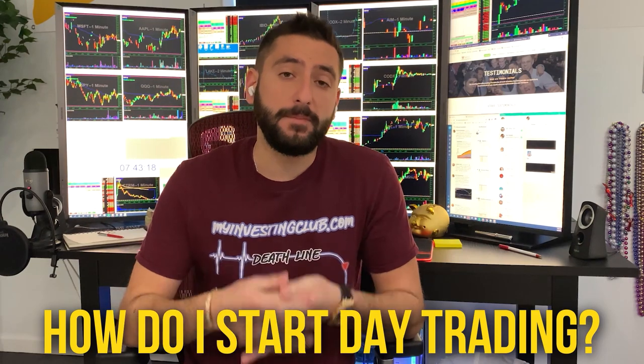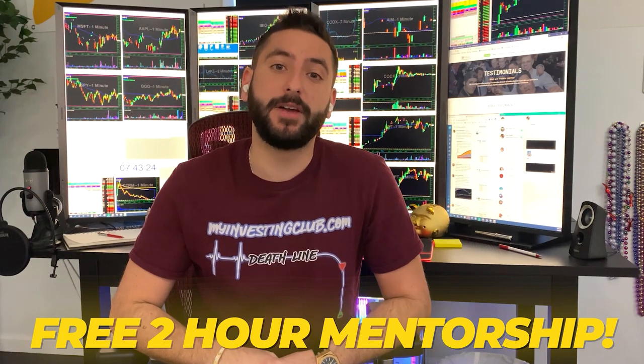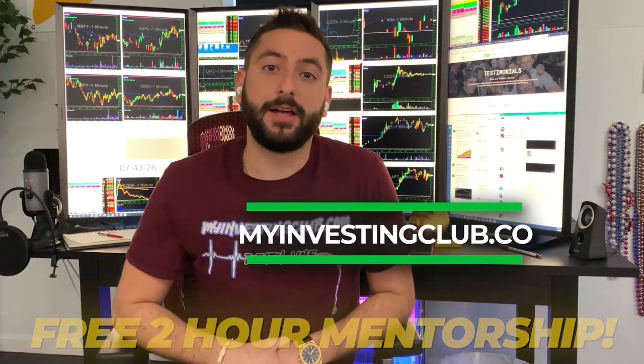So the most common question we get asked is: how do I start day trading? Me and my mentor created a free two-hour mentorship course for the brand new trader. It's going to be available at MyInvestingClub.co — the link is right here. This is a free webinar that reveals our 12 secrets that every single brand new day trader should know before they start.